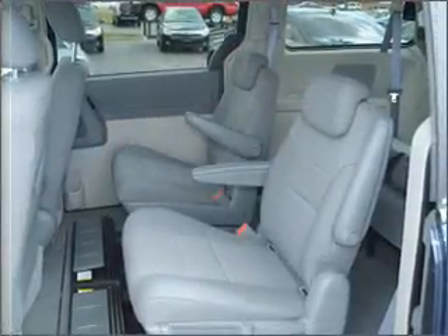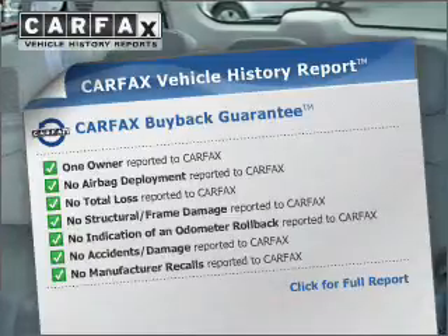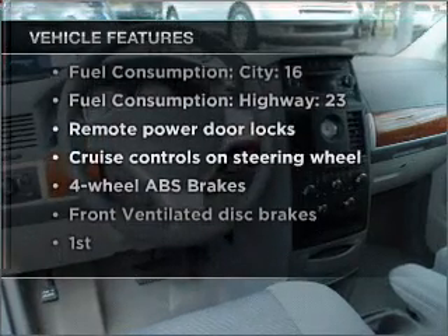The anti-lock braking system will help deliver you safely to your destination. An included Carfax vehicle history report allows you to purchase with confidence and the knowledge that your buy was a smart choice. And with these notable features, you won't want to miss out on the opportunity to own this amazing vehicle.